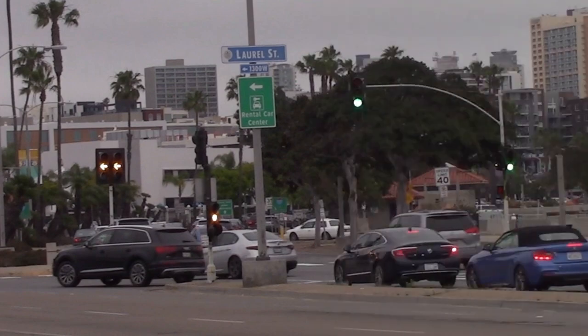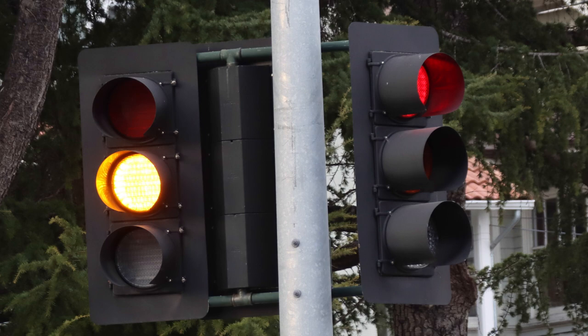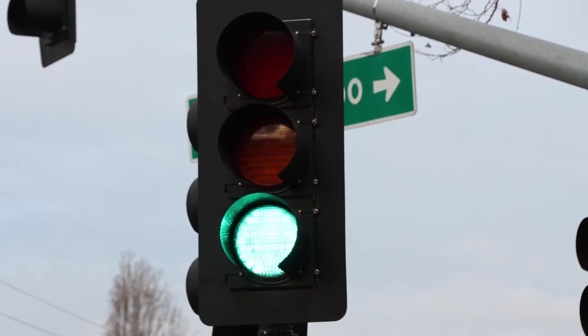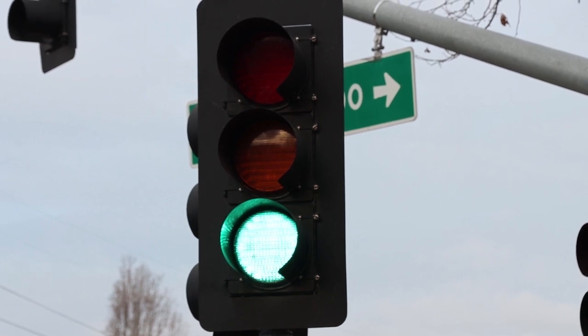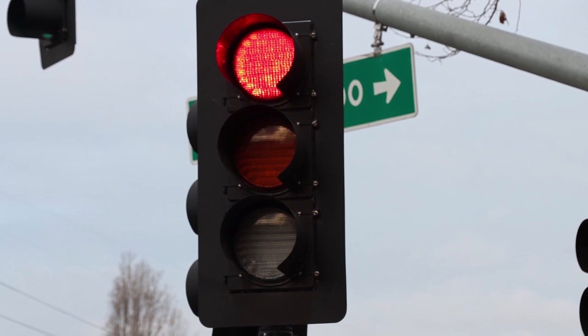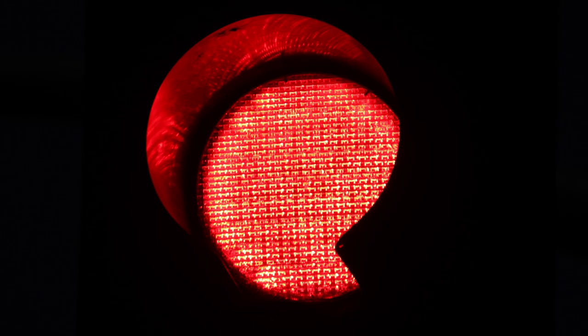An essential, desirable function of traffic control signal lights is that they reliably produce bright light in one specific visible light color — green, amber-yellow, or red. The most efficient LEDs are made so that they produce just the one color desired for the output of the individual lamp.